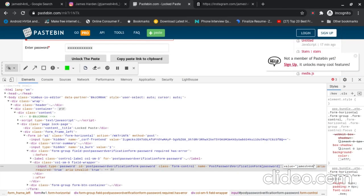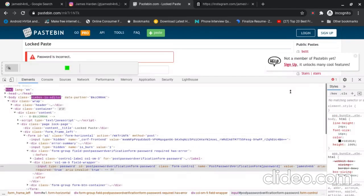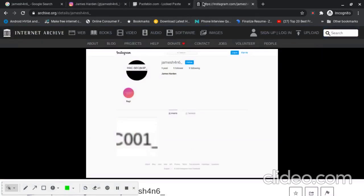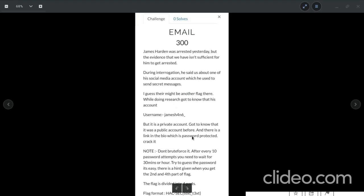I typed jamesh4n6 and tried it, but that's also incorrect. Since the description says there's a hint when we find the second and fourth parts of the flag, I'll set the password aside and go look for those parts first.